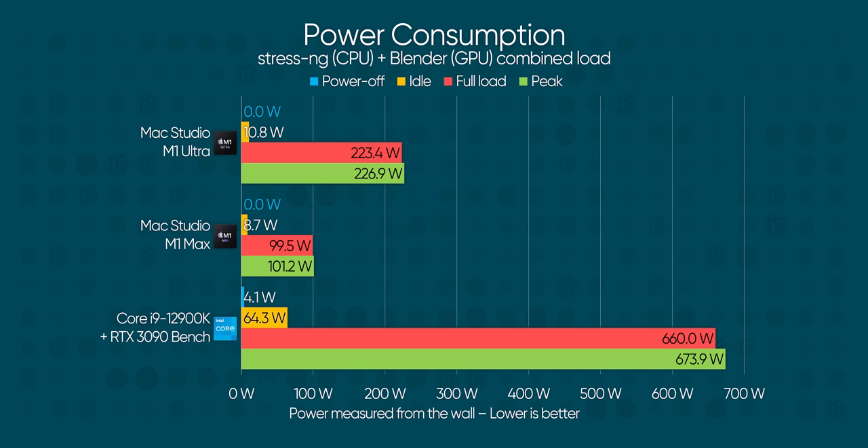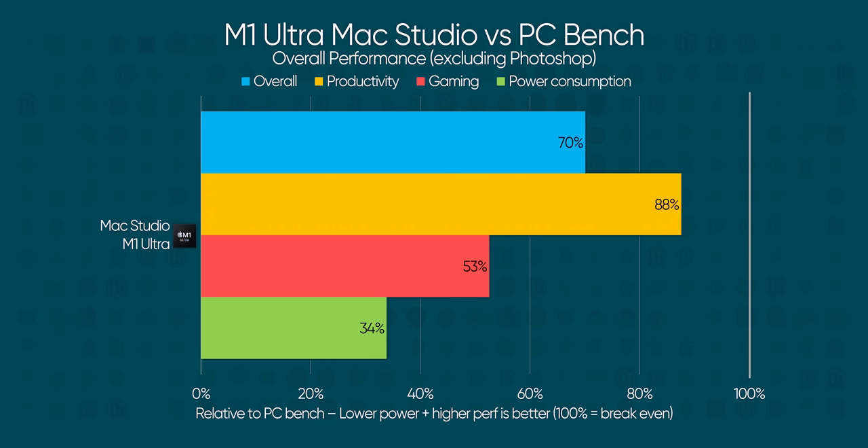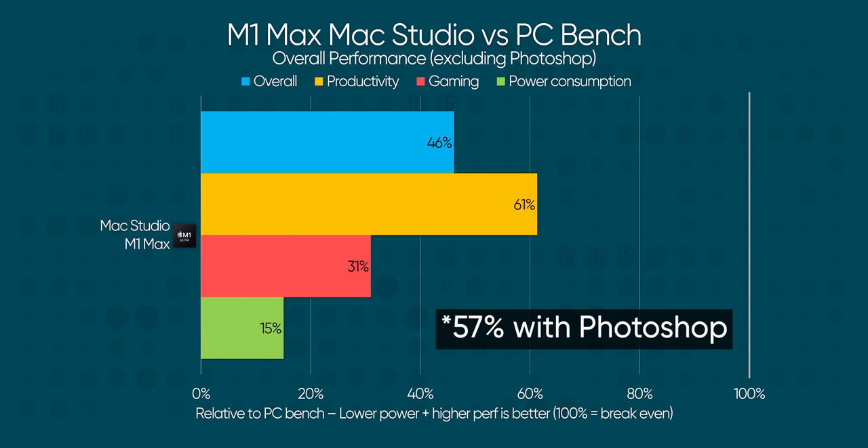It's worth putting into perspective how little power is being used here despite the load I hit them with. The idle wattage of our Intel bench was just two-thirds of the full-load reading on the M1 Max. At full bore, the Intel bench pulled 10 times that, with CPU cores at 100 degrees under our Noctua NHD15S. Even Apple's best GPU doesn't come near the raw performance of this top-end PC hardware, but the M1 Ultra racked up over 80% of the PC bench's performance in overall productivity at 34% of the power draw at full load. M1 Max is even more efficient at 57% of the PC's performance while drawing just 15% of the power.